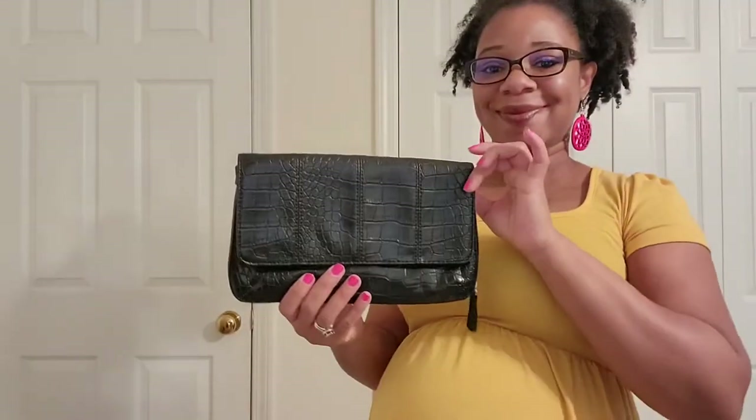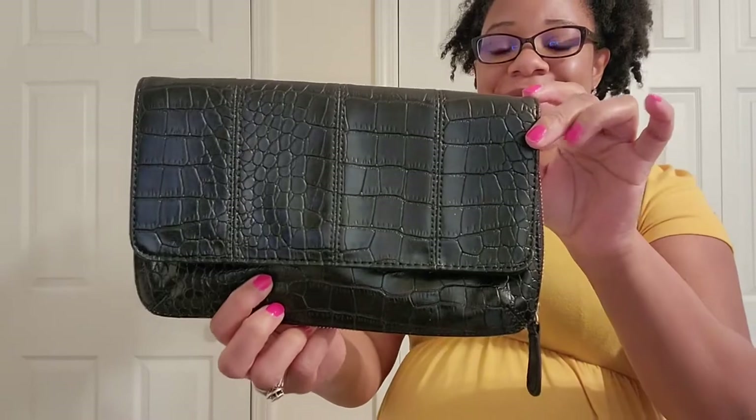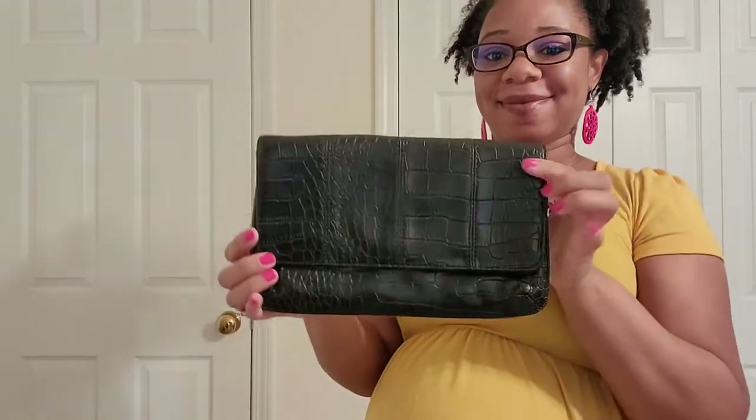Now we're going to get into the Forever 21 bags. So this is my first one — it is in like a crop kind of print and it is a clutch in the color black. I love it because it also has this little thing at the bottom where you can unzip and it gussets a little bit, so I am able to fit all of my evening essentials.